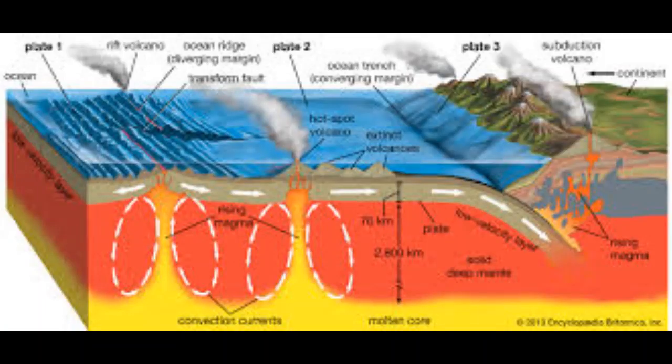The origins of the concept of hotspots lie in the work of Jay Tuzo Wilson, who postulated in 1963 that the formation of the Hawaiian Islands resulted from the slow movement of tectonic plates across a hot region beneath the surface.